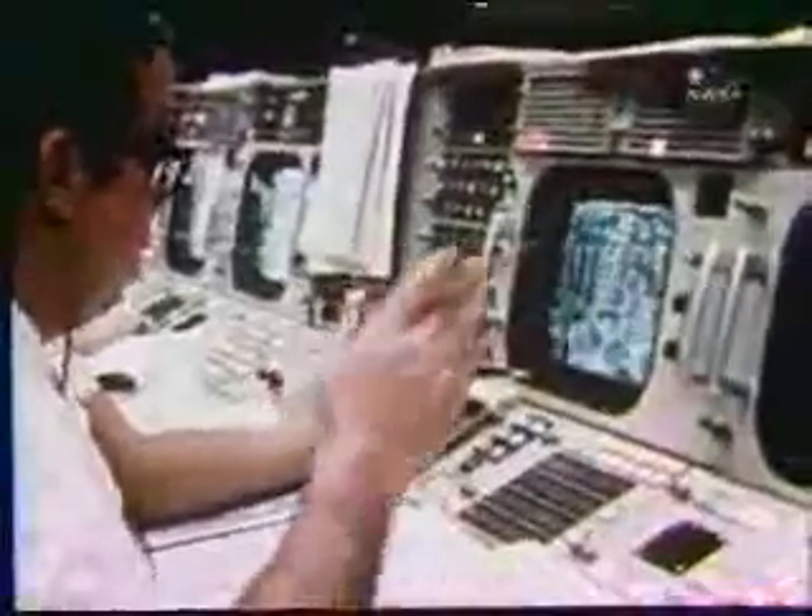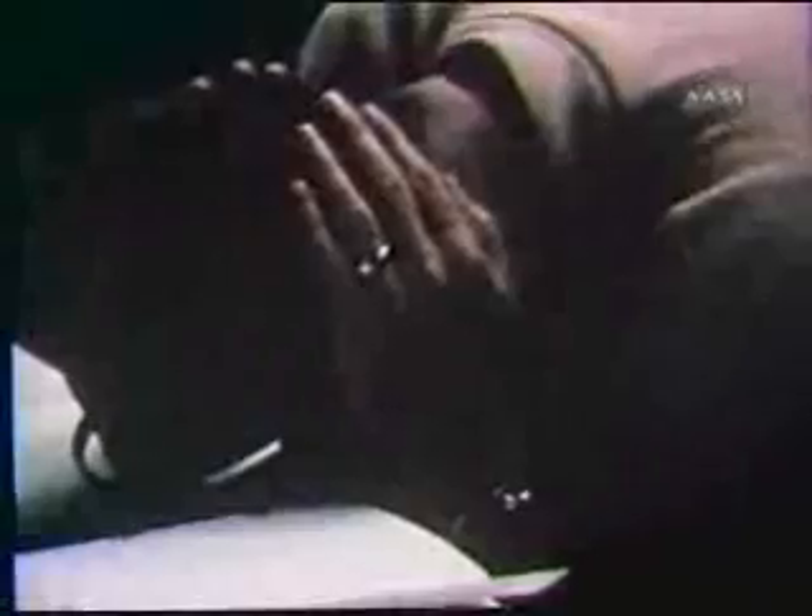Okay, now let's everybody keep cool. We've got the LEM still attached. The LEM spacecraft is good. So if we need to get back home, we've got the LEM to do a good portion of it with. Let's make sure we don't do anything that's going to blow our CSM electrical power with the batteries or cause us to lose fuel cell number two. Let's solve the problem, but let's not make it any worse by guessing.